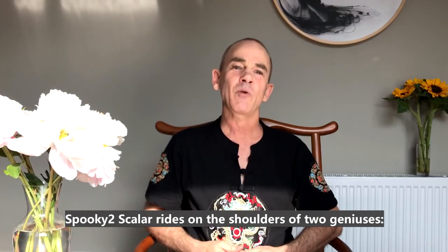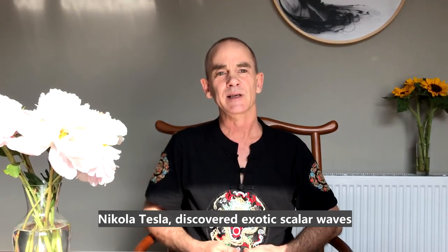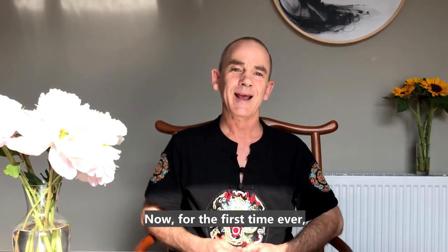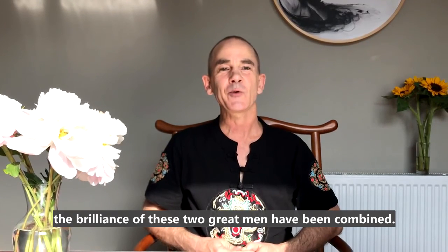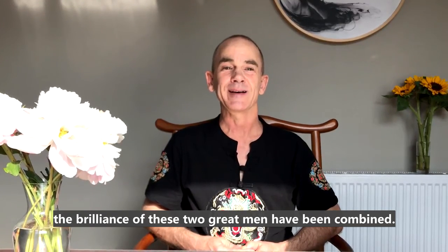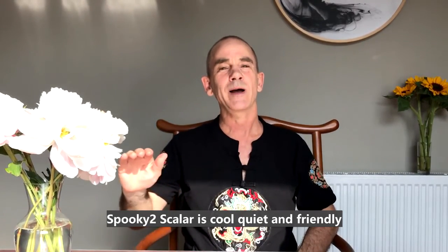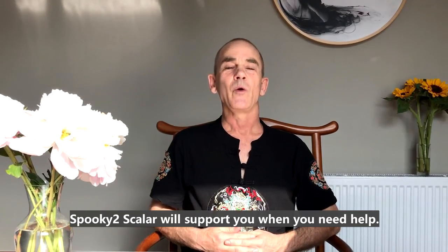Spooky Scalar rides on the shoulders of two geniuses. Nikola Tesla discovered exotic scalar waves and Royal Rife discovered the healing power of frequencies. Now for the first time ever, the brilliance of these two great men have been combined. Spooky Scalar is cool, quiet, and friendly — and like a best friend, Spooky Scalar will support you when you need help.